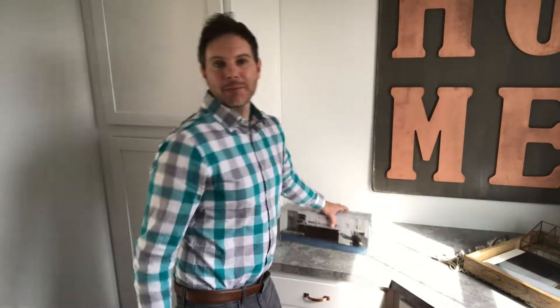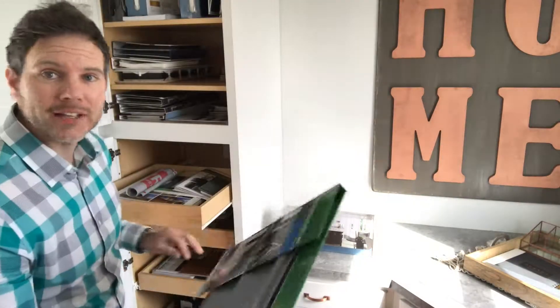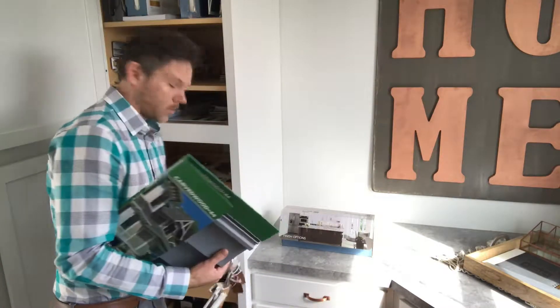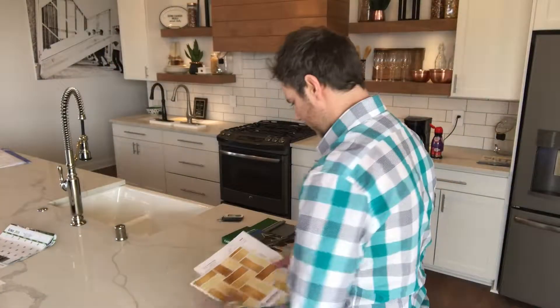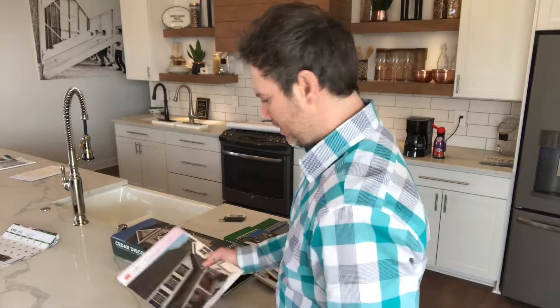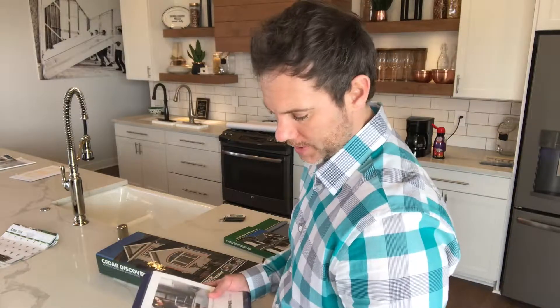I'll start getting everything I need for the selections meeting — cabinet samples, siding samples, windows, garage doors. Get everything set up on the countertop and organize it by categories: everything for the exterior in one spot, interior doors and trim work in another, plumbing in another area, so it's all organized.